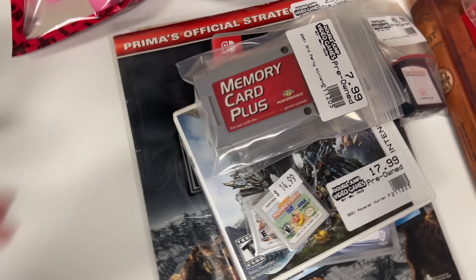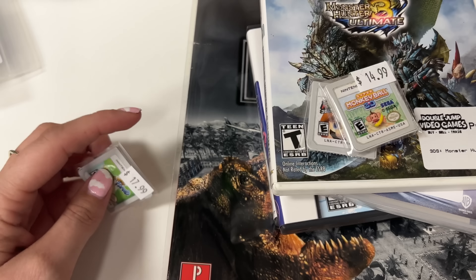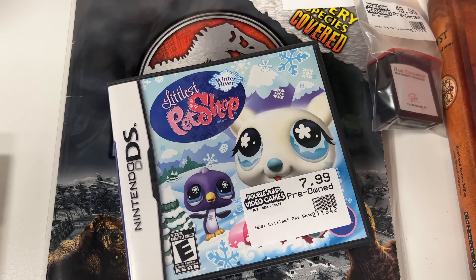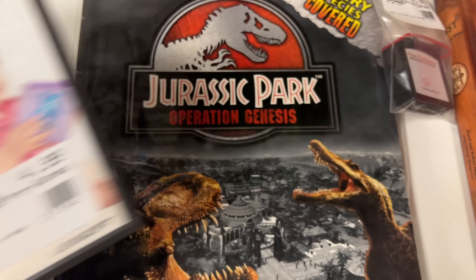And then we've got a memory card, another memory card, and Baseball Kids. We also have some loose 3DS games — Yoshi's New Island. Oh, these were not supposed to be brought back here — these are not trade-ins from today, these are items that need to be photographed. But you can see the prices here: Monster Hunter 3 Ultimate, Lego Star Wars: The Skywalker Saga.